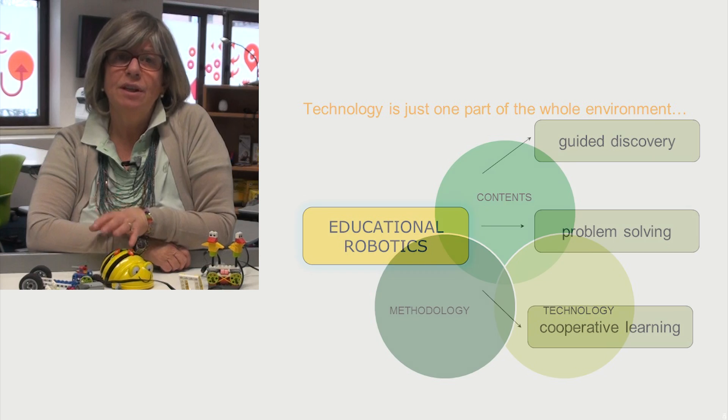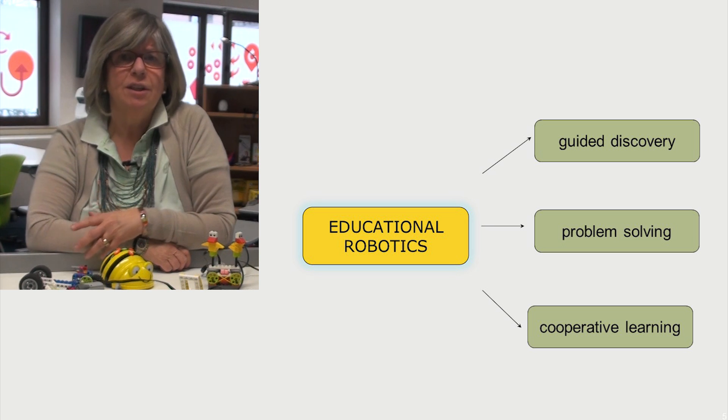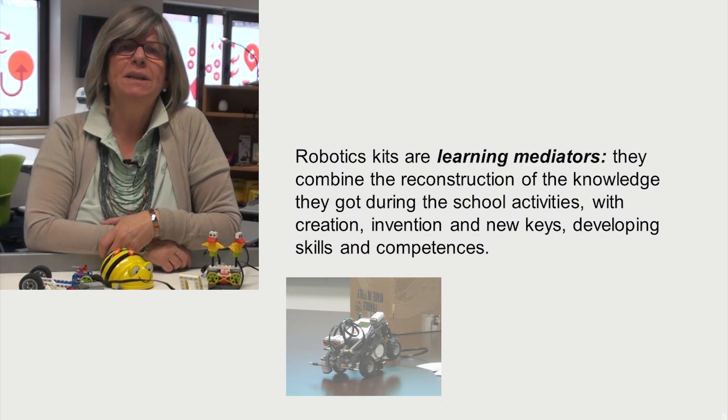The use of Educational Robotics encourages students in guided discovery and in problem solving. Students get used to working in teams to solve problems, find solutions and verify results. As robots are commonly associated with games, robotics kits thereby are learning mediators.